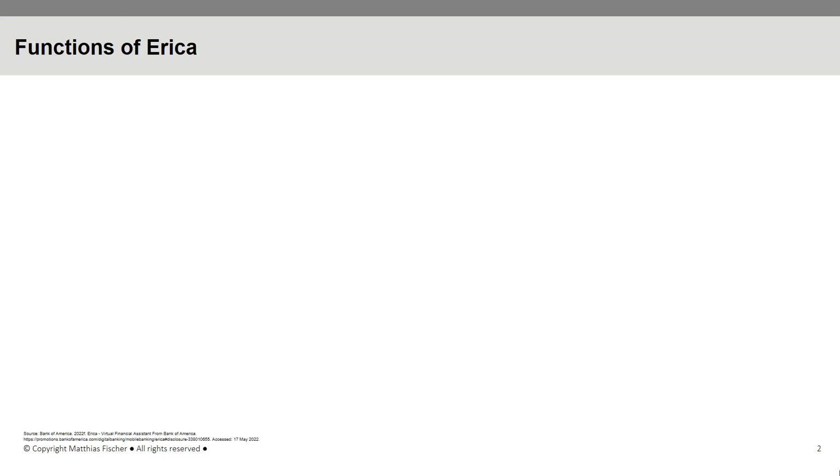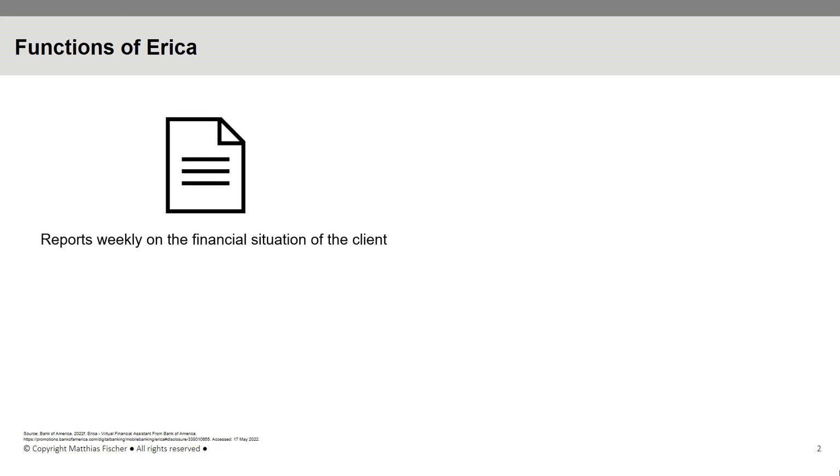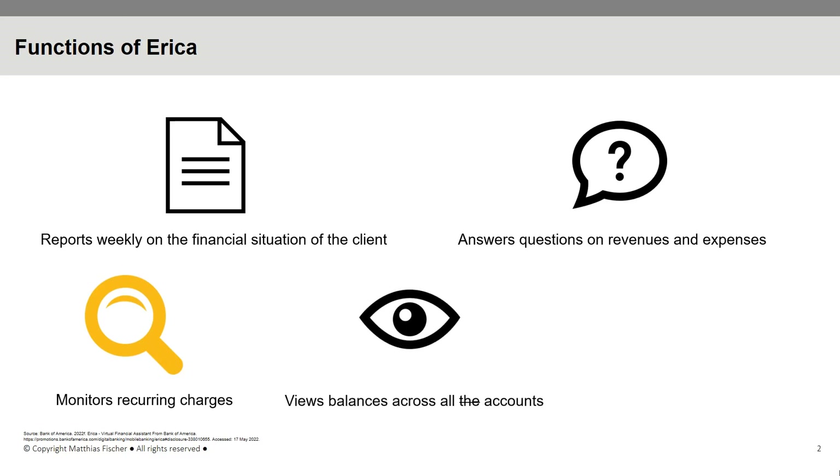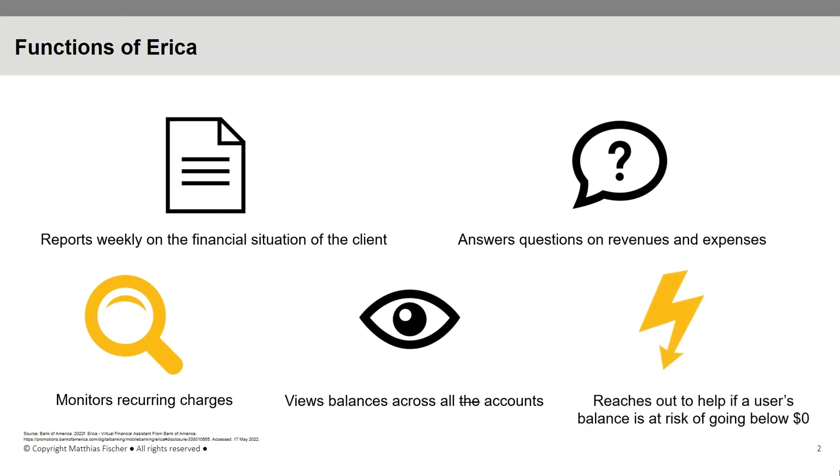ERIKA offers Bank of America customers a wide range of functions with deep integration into the bank's product offerings. The AI-driven virtual financial assistant reports weekly on the client's financial situation, answers questions on revenues and expenses, monitors recurring charges, views balances across all their accounts, and even reaches out to offer help if a user's balance is at risk of going below $0.